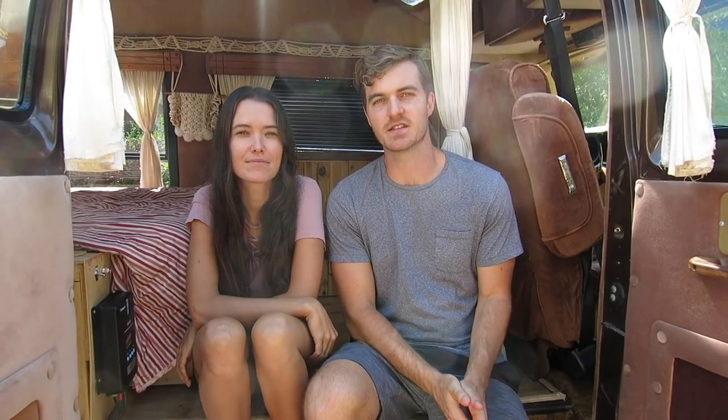We bought the van for $3,500 off Craigslist. It was originally listed at $6,500 but I had a mobile mechanic service go out and inspect the van before we purchased it. The mechanic told us he thought it'd be a good deal if we could get it between $3,000 and $4,000. I told this to the seller and we were able to come to an agreement at $3,500. Once we bought the van we registered it in the state of Florida, paid the appropriate sales taxes on it and this came out to about $400.